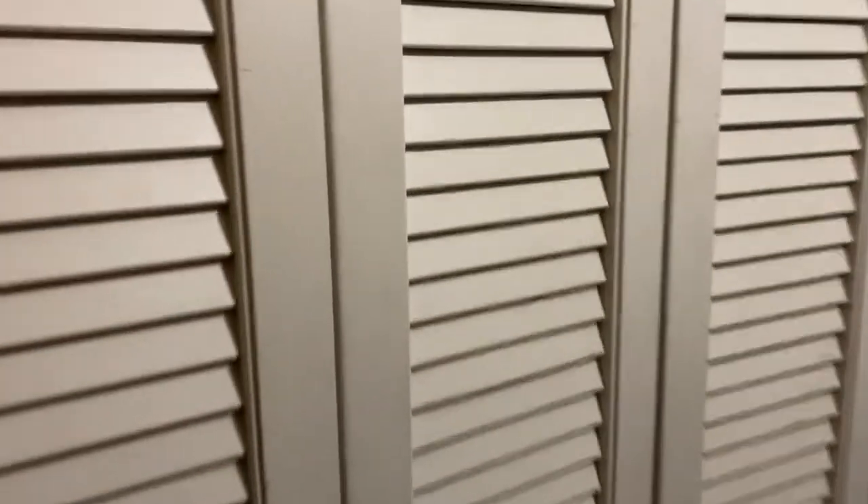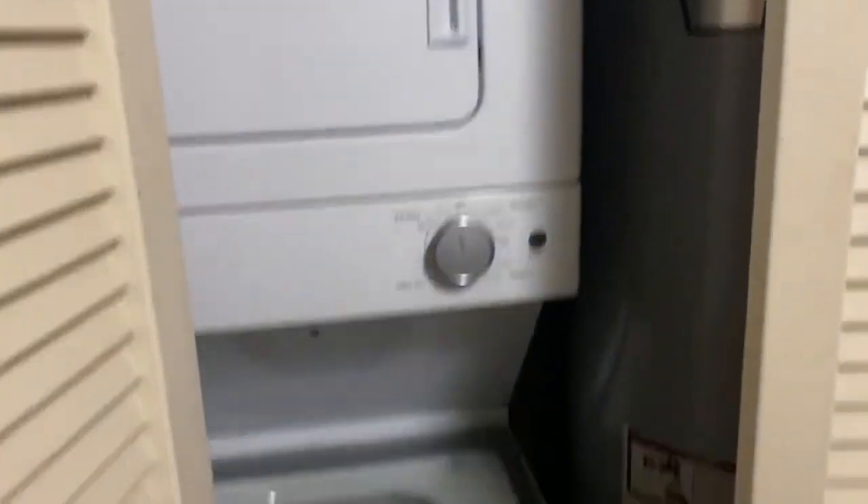When you first walk in, to your left you'll see a closet where you'll find laundry — a nice stackable unit.